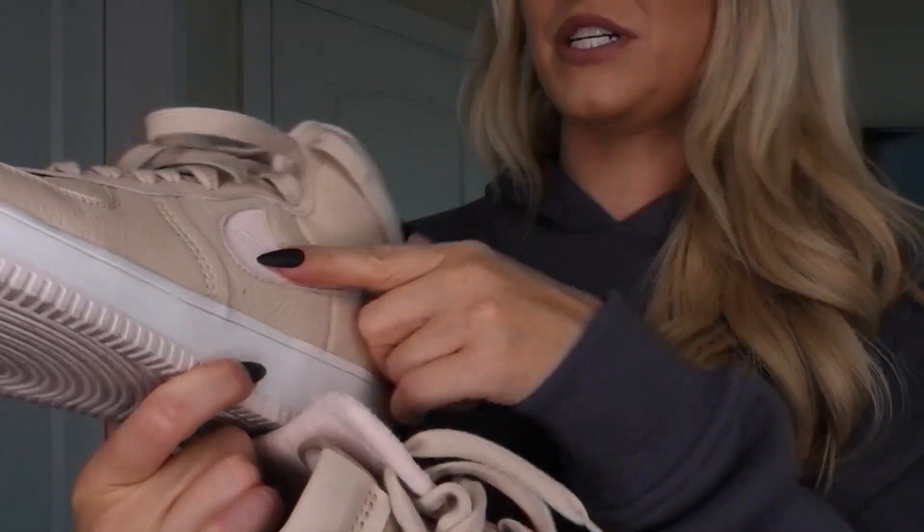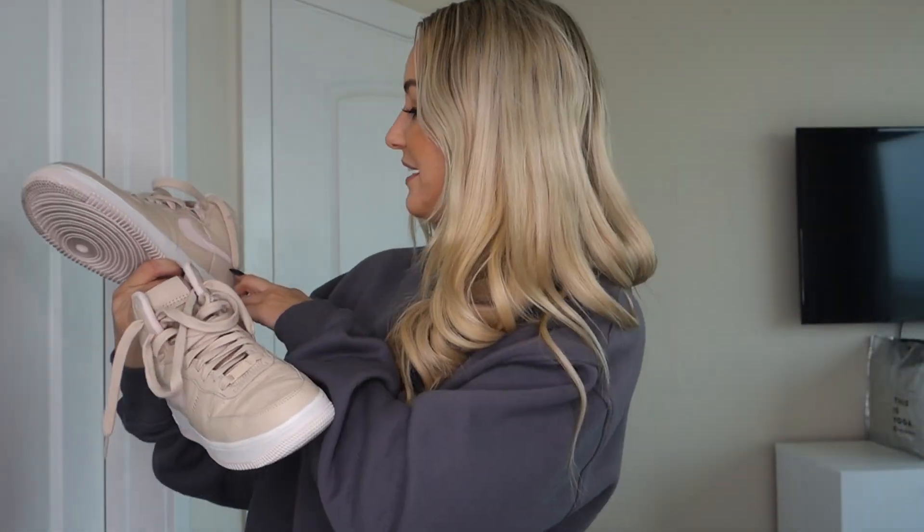Up next we have some shoes. These are the Nike Air Force One Sculpt. I was looking for a tan/beige shoe and was thinking I wanted a mid or high top, so I was looking at dunks and Jordans but nothing was speaking to me. Then I saw these on the Nike website and they were on sale. I love Air Forces, so I figured I'd really like these — and I do. The swoosh is actually a light pink color. I think these are so cute.